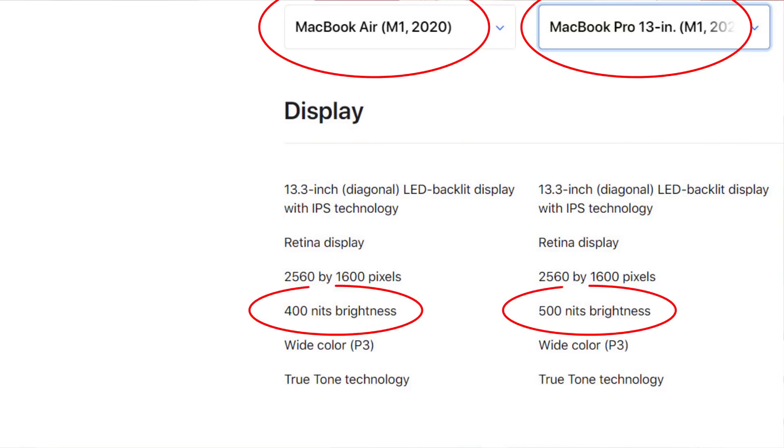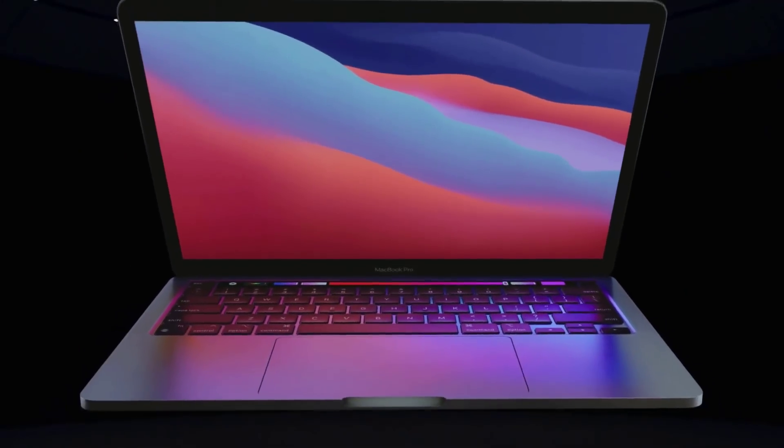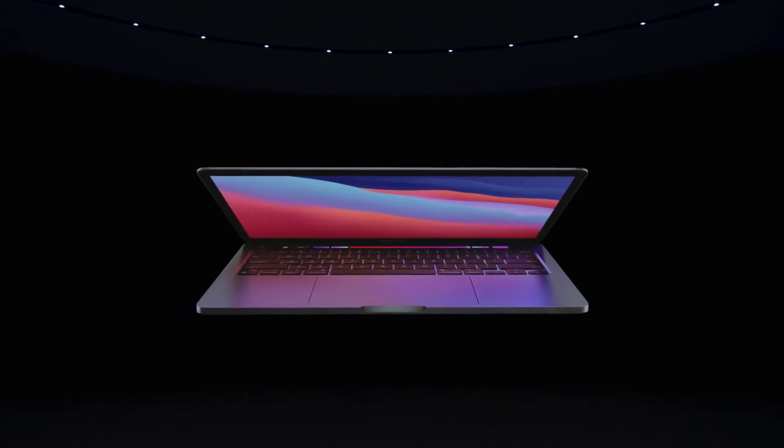First and foremost, both of these laptops have the same exact screen size — 13.3 inches — with the same technology and resolution. But there's one difference: the MacBook Pro is actually 20% brighter than the MacBook Air M1. The MacBook Air has 400 nits of maximum brightness, while the MacBook Pro 13-inch M1 model has 500 nits of maximum brightness. So if you're looking for the brightest possible screen, you want to go with the MacBook Pro.